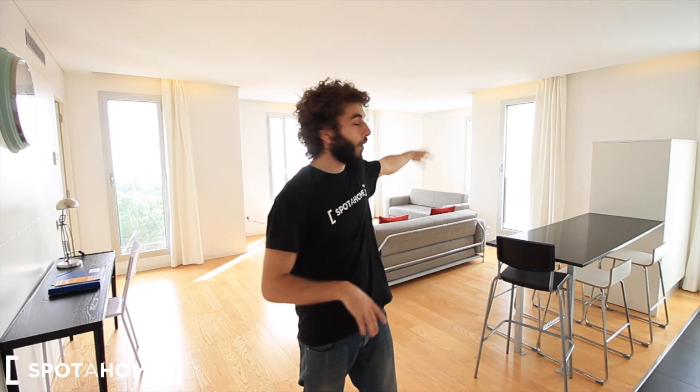Hi there, it's Chai from Spada Home Barcelona. Today we are in the neighborhood of El Poblenou, just in front of the beach, in the street Passeig del Calvell. This is just two minutes walking — you can cross this avenue and get to Nova Icaria beach. This is also very close to the downtown; you can take the bus or the metro station, just 20 minutes walking to downtown Barcelona.